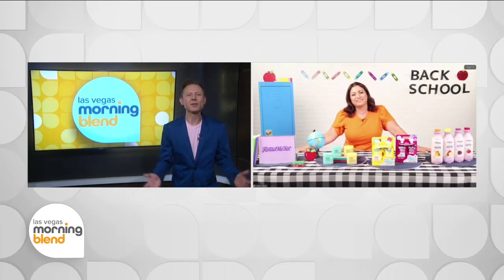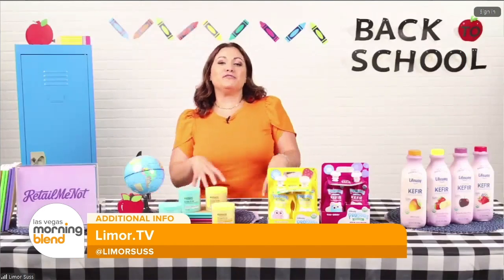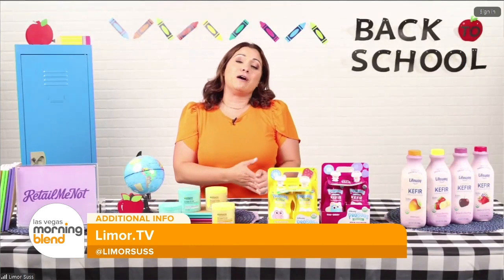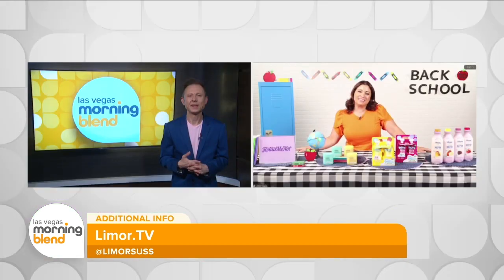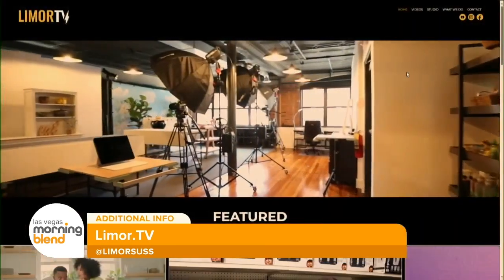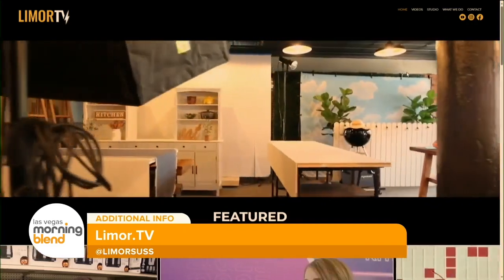Well, Limor, thanks so much. Where can our viewers go for more information? You can follow me on Instagram at LimorSus, and watch our YouTube channel at youtube.com/@LimorMedia to watch this video and so much more. Here's a virtual high five for the kids going back to school! And for more information, visit Limor.tv and make sure to follow her on Instagram at LimorSus.